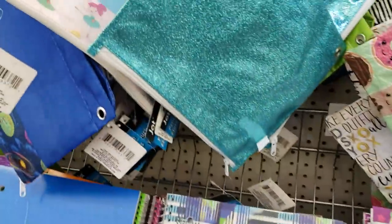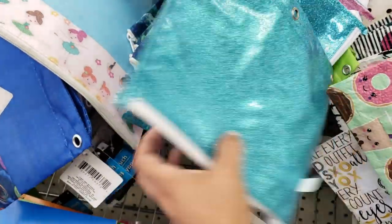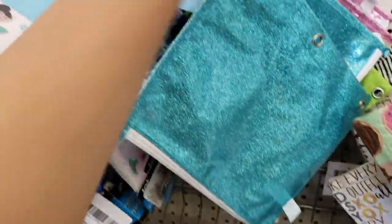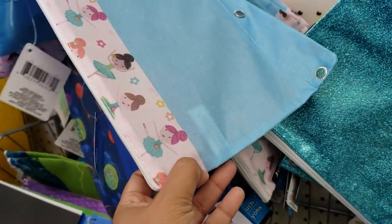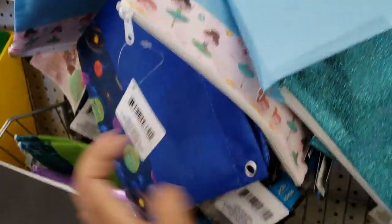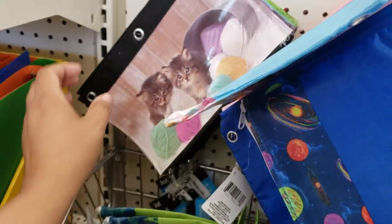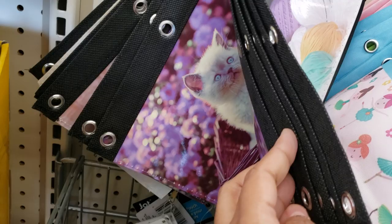They do have glitter ones — they're going to be like plastic. A dinosaur one, and one with like fairies — ballerina style, yeah, they're going to be ballerina. More space designs, really really cute. And they do have more cat ones — tons of cats. Oh, look at that one!